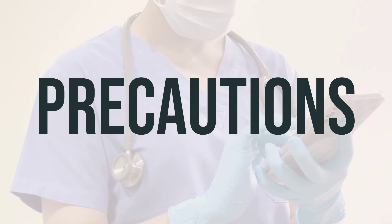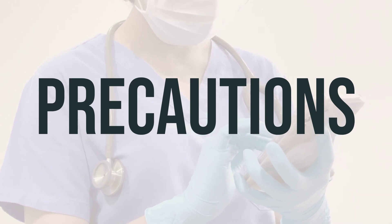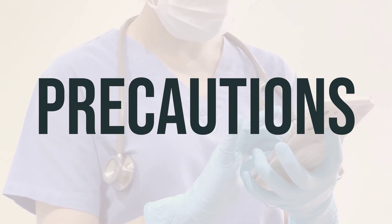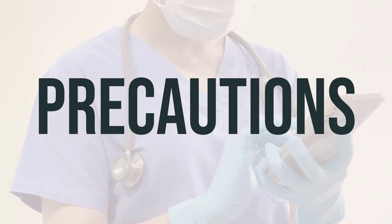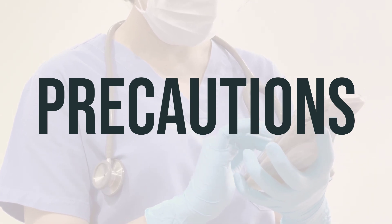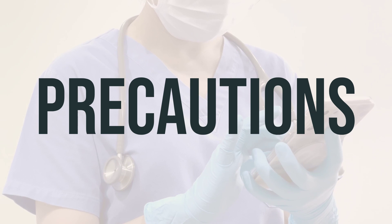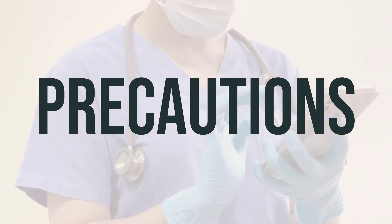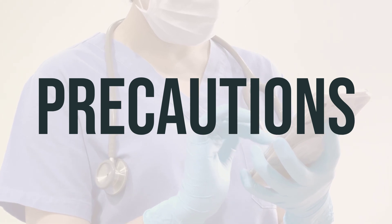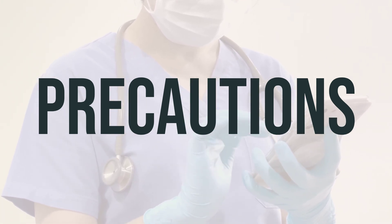Before taking TMVRX1000MICG tablet multivitamins, make sure to inform your doctor or pharmacist if you are allergic to any of its ingredients, soy, or peanuts. This product may contain inactive ingredients that can cause allergic reactions or other problems, so it's important to talk to your pharmacist for more details. It's also crucial to inform your doctor or pharmacist about your medical history, especially if you have a history of alcohol use/abuse, liver problems, or stomach/intestinal problems such as ulcers or colitis.